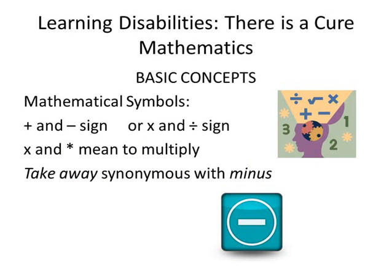Lastly, students must have a good concept of mathematical symbols. Learning disabled students often confuse and are uncertain of the meaning of common mathematical symbols. For example, they may confuse the plus and minus signs, or not know that the division sign means to divide. They may not understand that the X or asterisk means to multiply, or that the term 'take away' is synonymous with minus. If instructors use these synonymous symbols and terms interchangeably, they must be certain that their students understand these symbols and mathematical terms are indicators for the same mathematical operation.